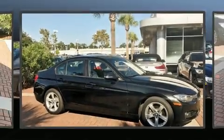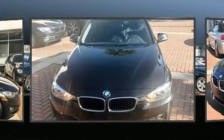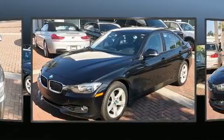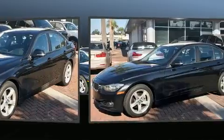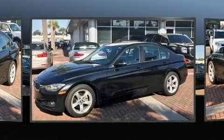Experience driving perfection in the 2012 BMW 328i. This four-door, five-passenger sedan still has fewer than 60,000 miles. Under the hood you'll find a four-cylinder engine with more than 200 horsepower, and for added security, dynamic stability control supplements the drivetrain.